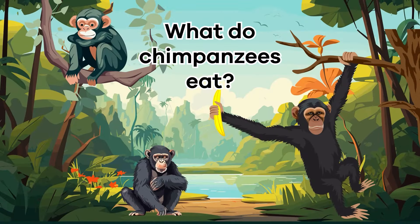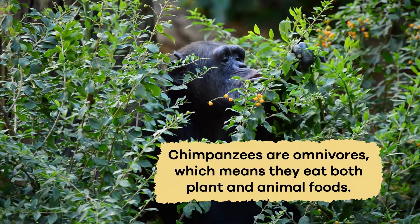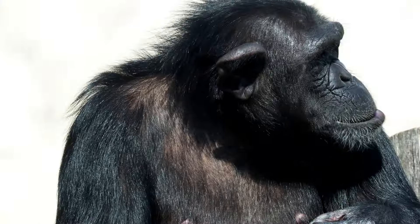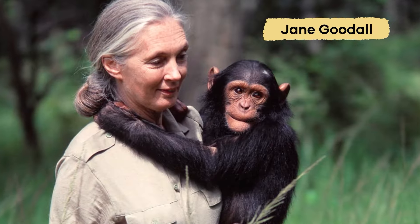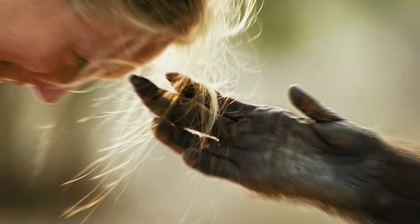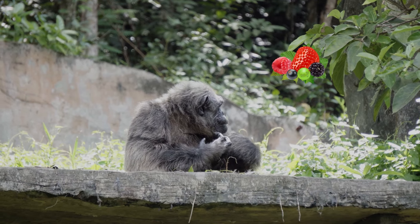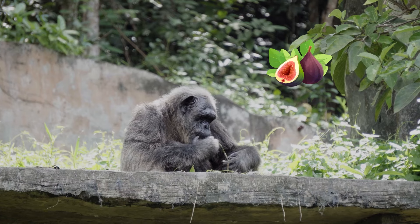What do chimpanzees eat? Chimpanzees are omnivores, which means they eat a variety of both plant and animal foods. Early on, scientists believed chimpanzees were herbivores. But Jane Goodall, a renowned conservationist who spent her life studying chimps, discovered they sometimes — about 6% of the time — eat small animals. Their diet includes fruits like bananas and berries, termites, other insects, and figs they find in the jungle's trees.